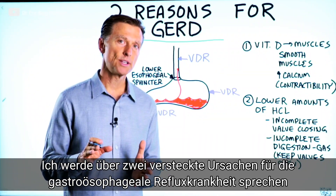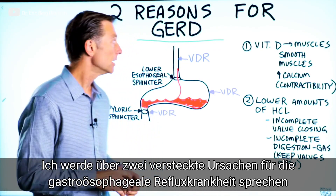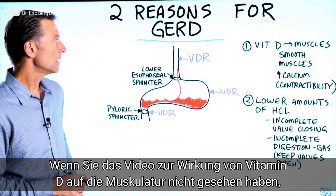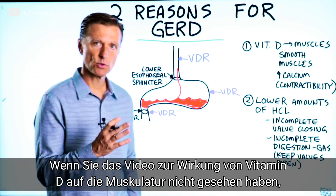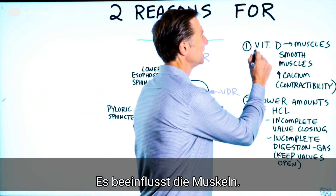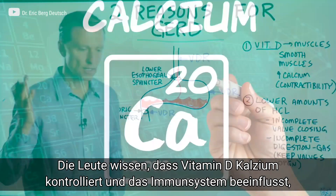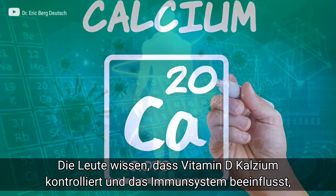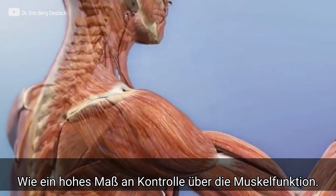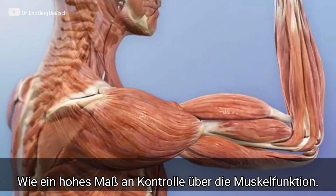Let's talk about the two underlying reasons for GERD. The first one is a vitamin D deficiency. If you haven't seen my other video on how vitamin D influences muscles, I put a link down below. People typically think vitamin D controls calcium and affects the immune system, but it does a lot more, including controlling muscle function to a very large degree.